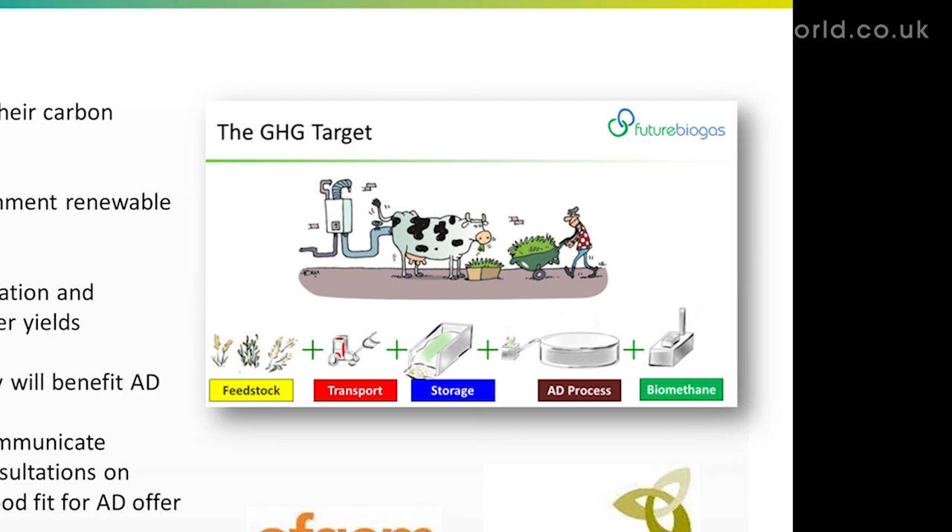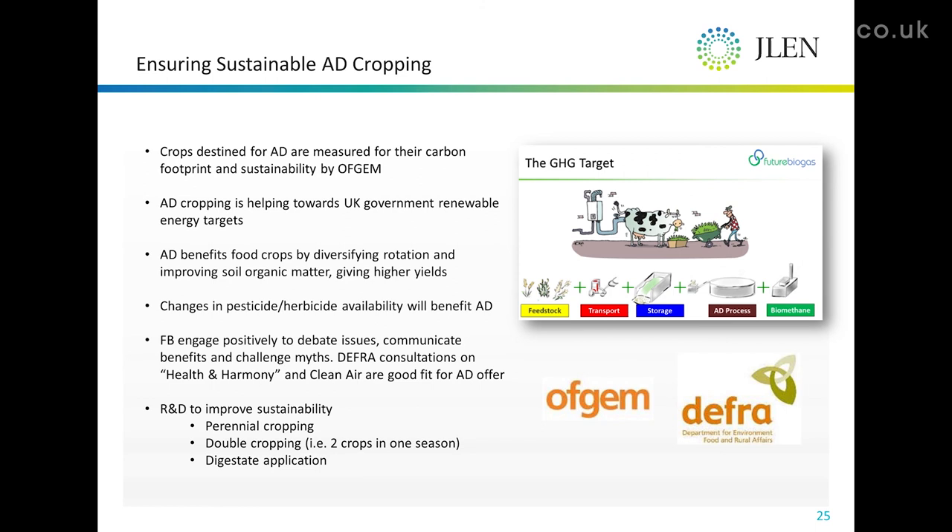So in terms of how the crop has been grown: how sustainable is it, how much nitrogen fertiliser has it had, how far has it travelled, how well has it been stored, and how well has it been used through the whole AD process — the whole efficiency of what we do is being monitored by Ofgem to meet targets set by DEFRA.